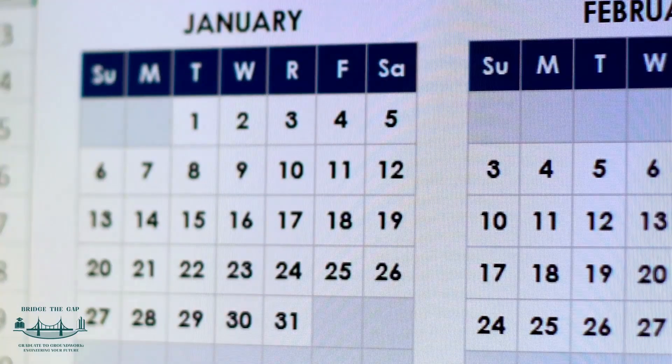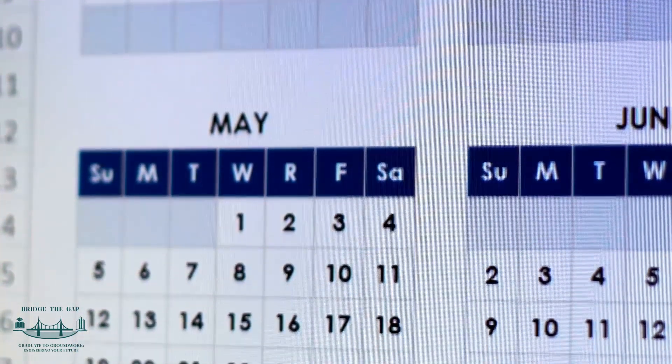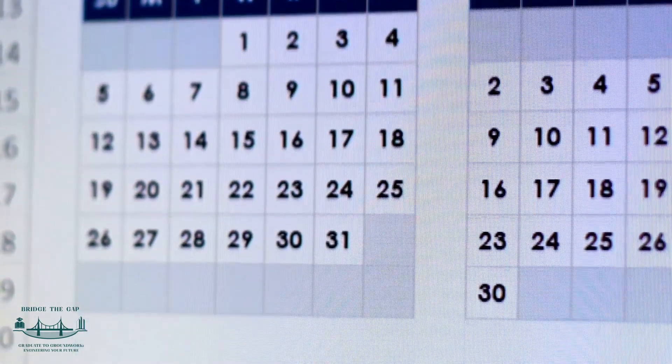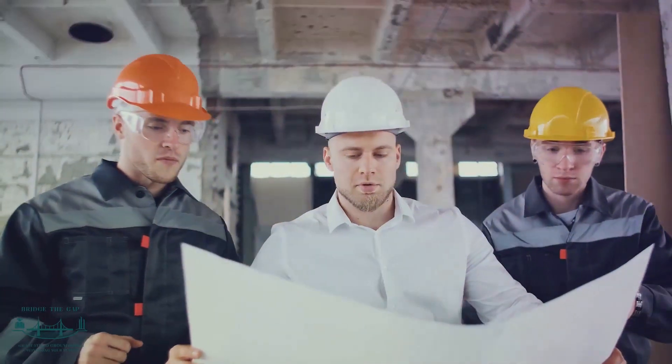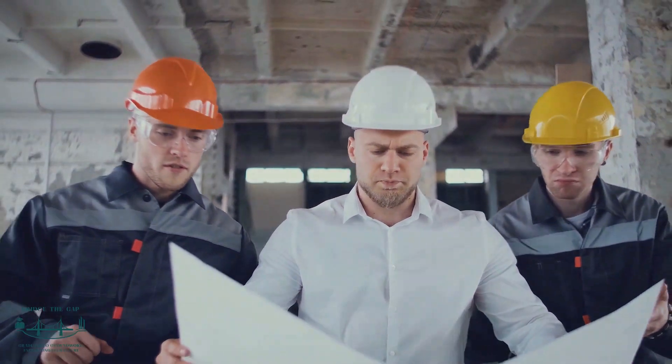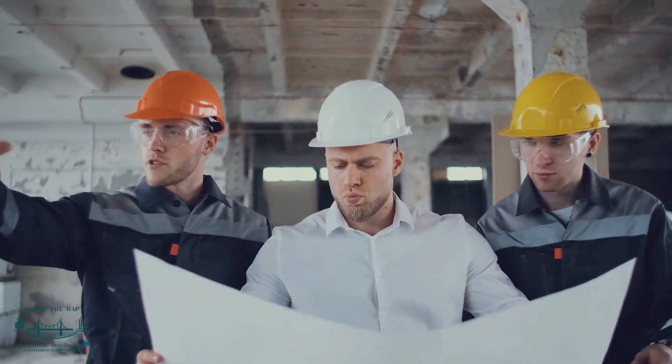First off, the most crucial part is planning and preparation. This involves aligning your application with the EXA timelines. It's imperative that you prepare diligently and submit within the specified windows. Bear in mind that your application must be complete and meet all the requirements.